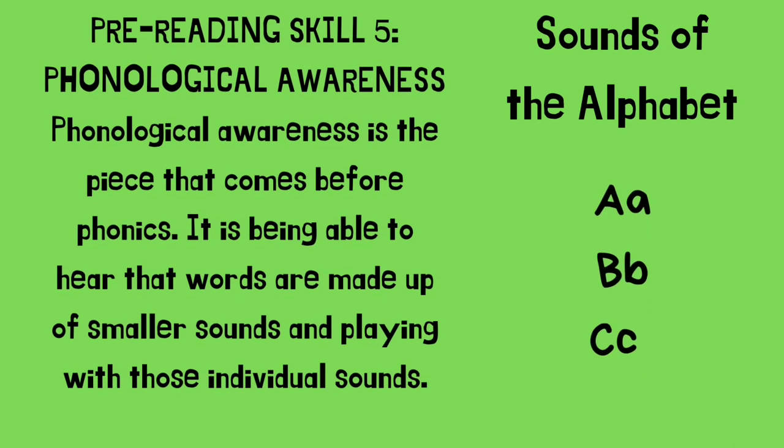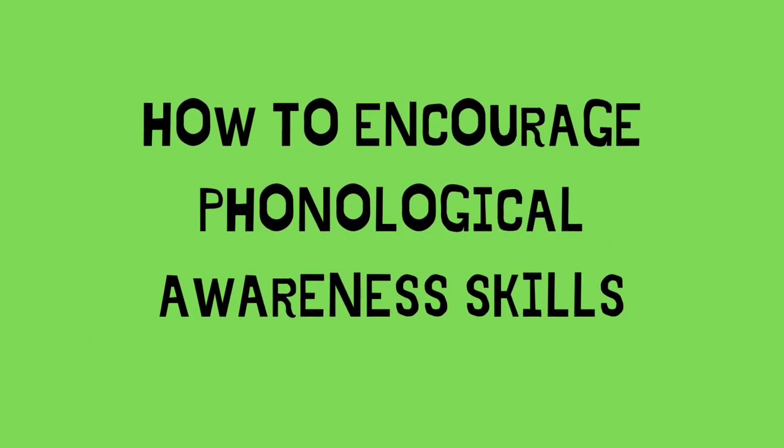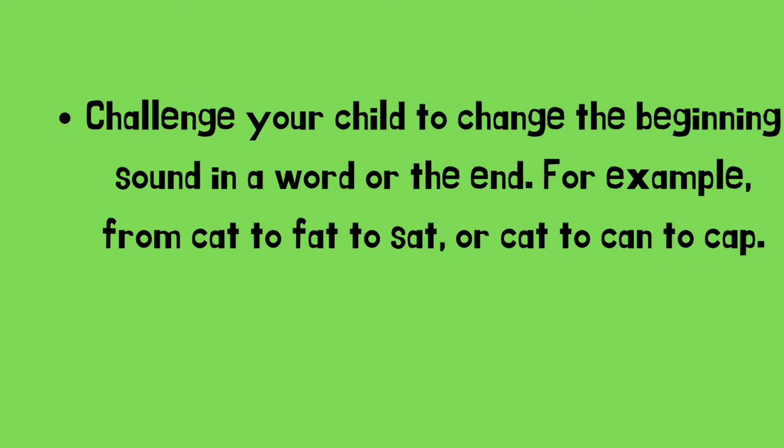Pre-reading skill number five: phonological awareness. Phonological awareness is the piece that comes before phonics. It is being able to hear that words are made up of small sounds and playing with those individual sounds — the sounds of the alphabet. Challenge your child to change the beginning sound or the end sound in a word. For example: cat, fat, sat; or cat, can, cap.